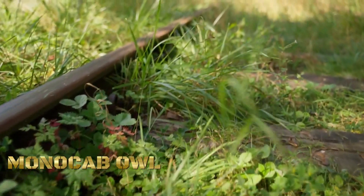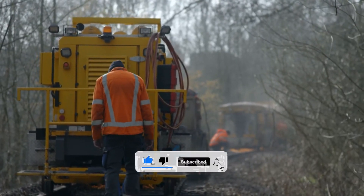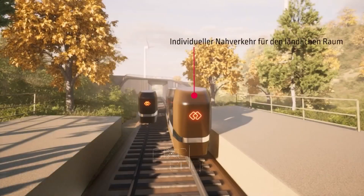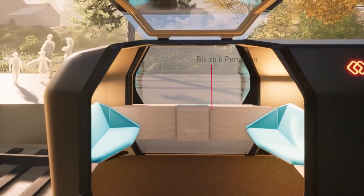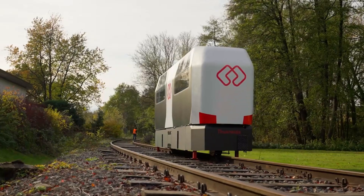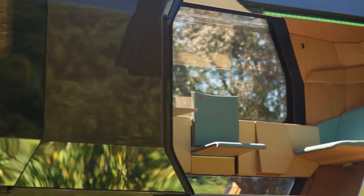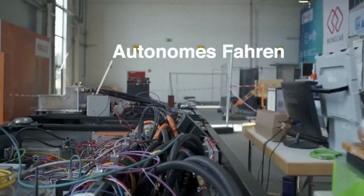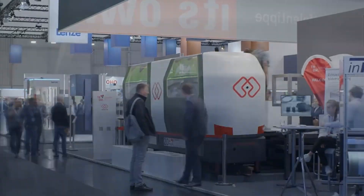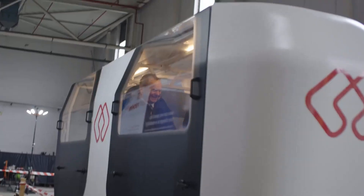Monocab OWL is a concept transportation system featuring self-propelled cabins on dedicated rails, designed for efficient and flexible urban mobility. Each cabin operates autonomously, providing on-demand point-to-point transportation within a network of predefined tracks. Monocab OWL cabins are equipped with their own propulsion systems, allowing them to move independently along the rail infrastructure. The rail-guided design ensures precise navigation and eliminates the need for a human driver, leveraging advanced technologies such as sensors, cameras, and automation for safe and efficient operation.